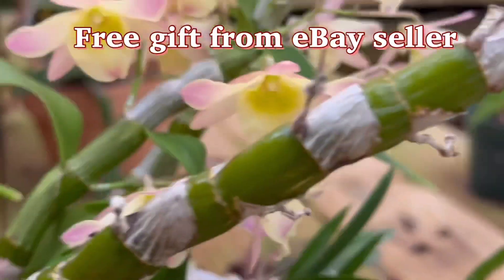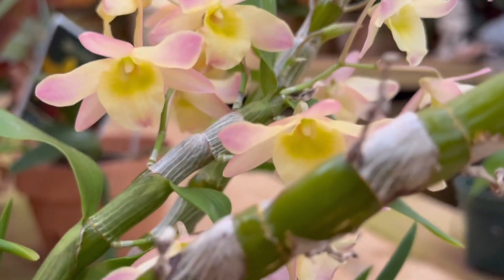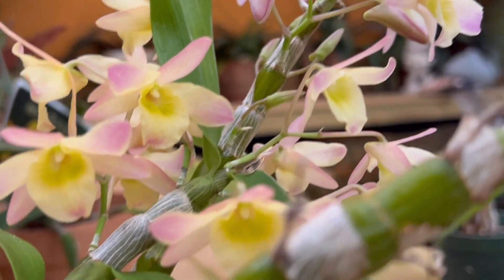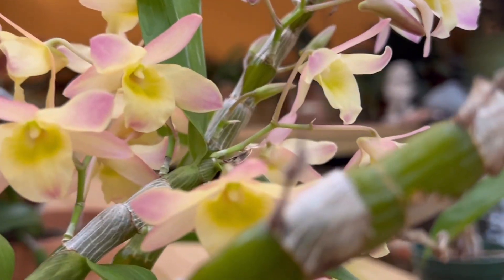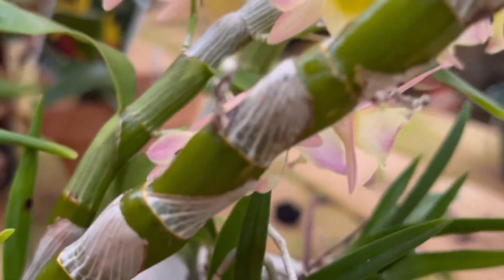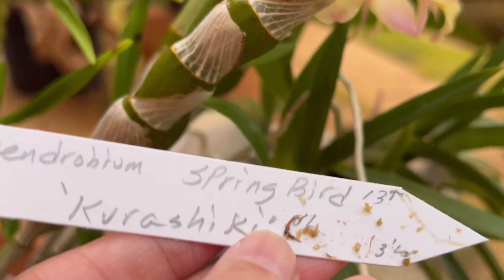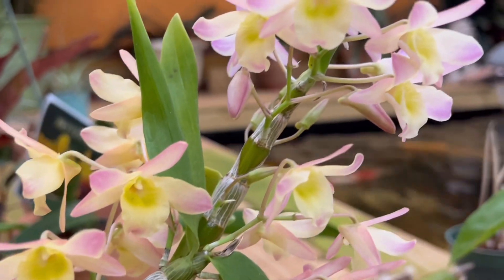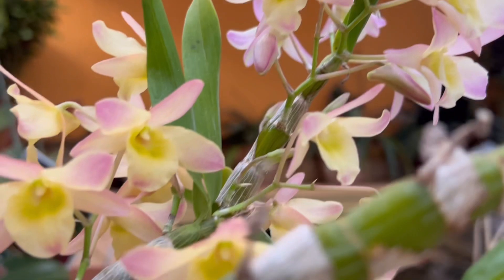This one is actually a freebie from eBay. I did a video of it but haven't posted it yet. It put out a spike for me — this is Dendrobium Spring Bird Kurashiki. Tiny flowers, it's pretty — kind of a dainty look.